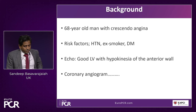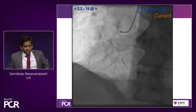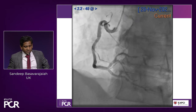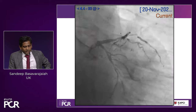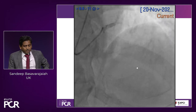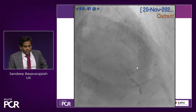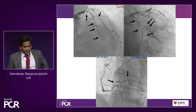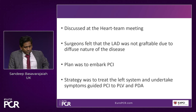In the AP caudal view the left main was okay, but circumflex was diffusely diseased involving both marginals. The LAD was subtotally occluded, diffusely diseased throughout, with the diagonal also very badly diseased. These are the diseases we're dealing with: diffuse circumflex, LAD, diagonal, and distal RCA disease. This was discussed at the heart team meeting; surgeons were not keen to put a bypass graft on the LAD, so we decided to do angioplasty, planning to treat the left system first and come back to do the right if the patient had symptoms.